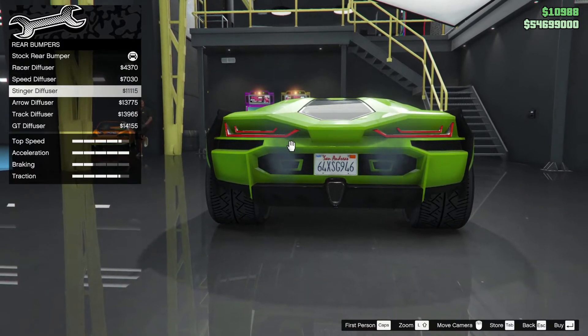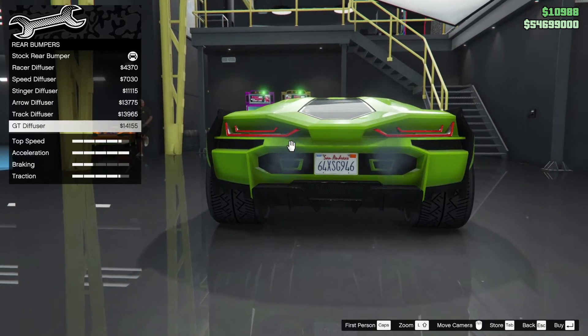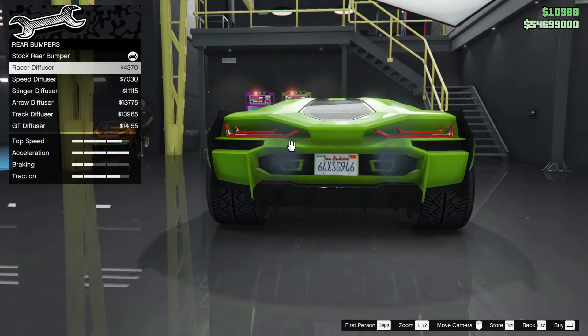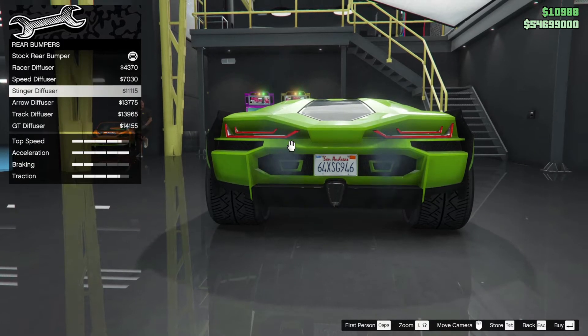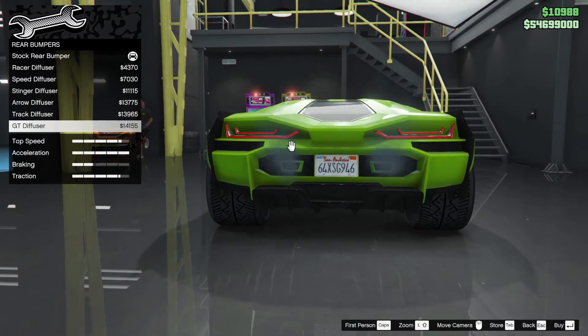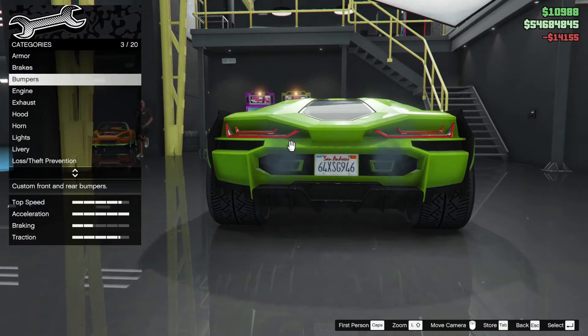Any secondaries? Arrow diffuser — we've not gone for the arrow look. Track diffuser, GT diffuser — it doesn't really offer any coloured options so we're going with whichever looks nicest. Maybe the speed diffuser — not sure about that arrow. GT looks fancy, doesn't it? Why not go fancy or go home.